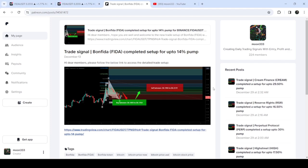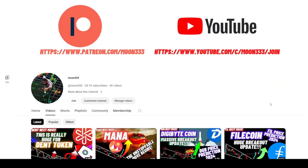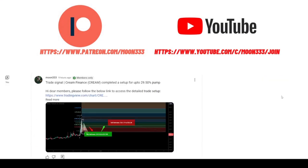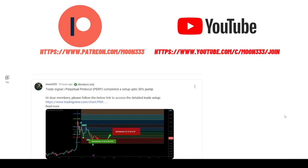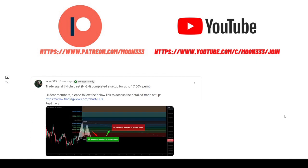Before starting this analysis, if you are not subscribed to my channel then do hit the subscribe button for more trading signals. You can also join me and support me as a YouTube member or as a Patreon member, because here I'm sharing different trading signals for you. You can find the link to join me in the video description.